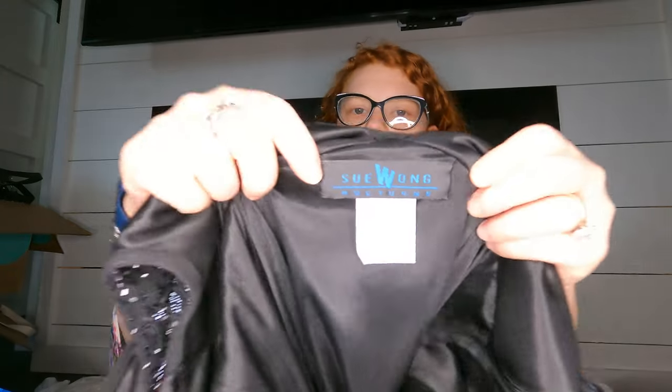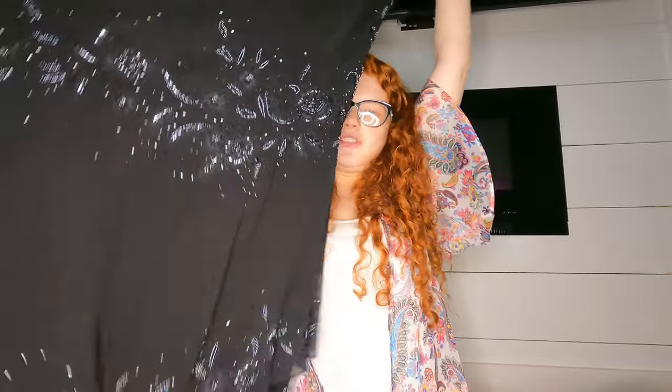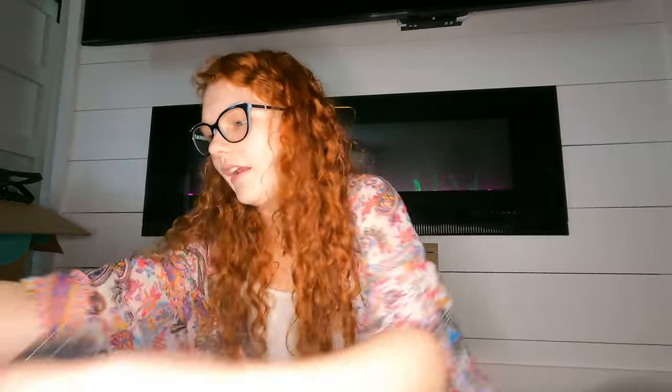Oh, this is a Sue Wong dress — I thought it was super pretty. It's the Sue Wong brand that does pretty well, and it's 100% silk. I got it because it was so beautiful — it's a beaded black dress with an asymmetrical style. Super cute and I hope it does well.